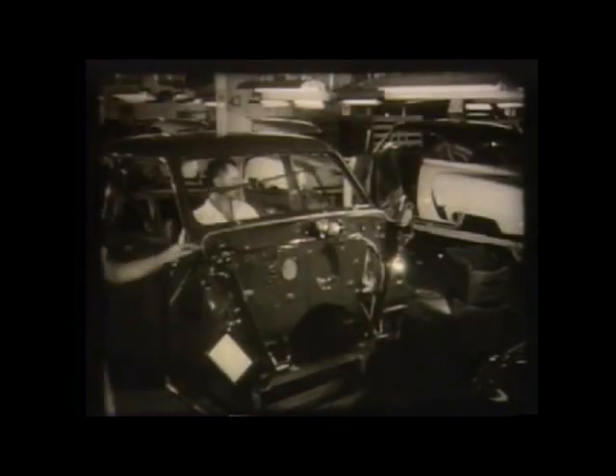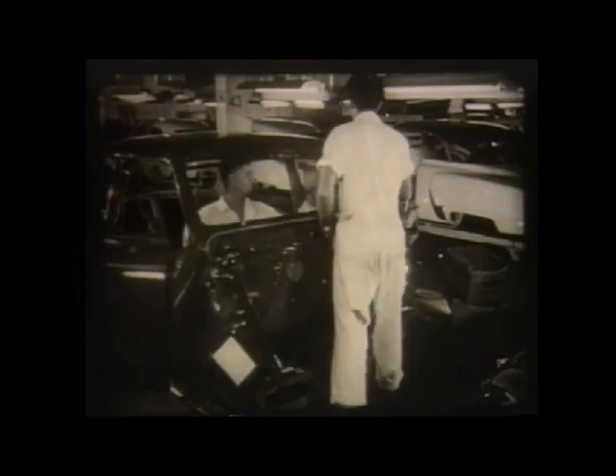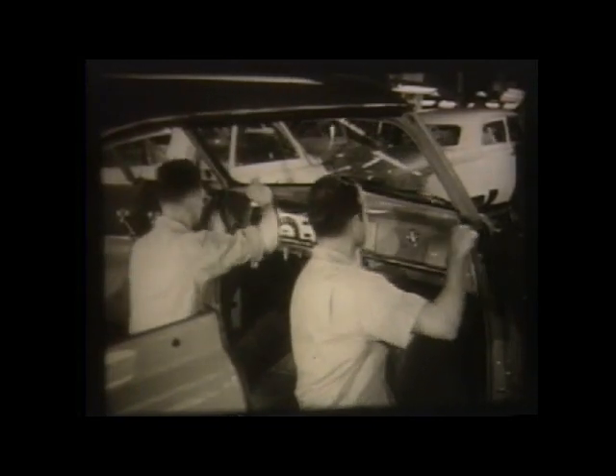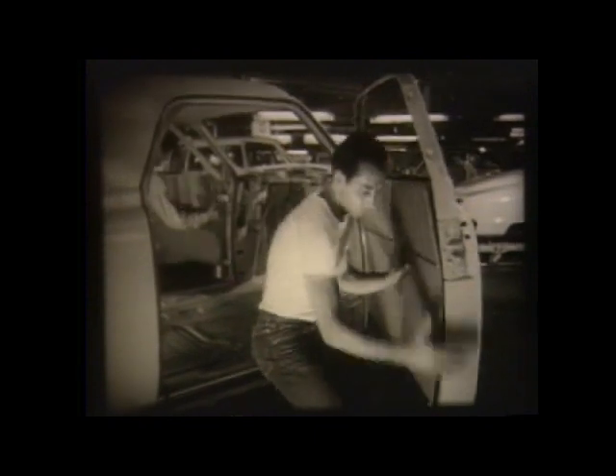Gradually, roofing, upholstery, carpeting, weather stripping, and windshields are installed. Instrument panels are put into place. Then, the door panels are added.